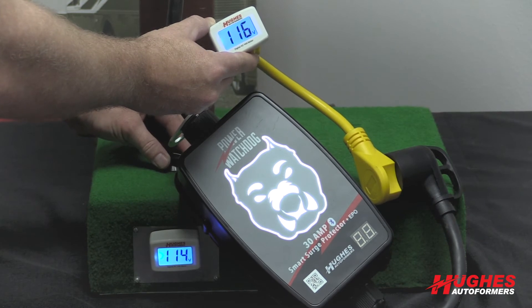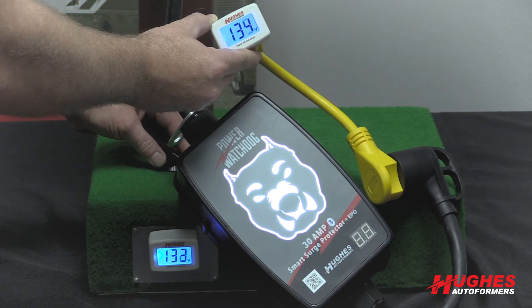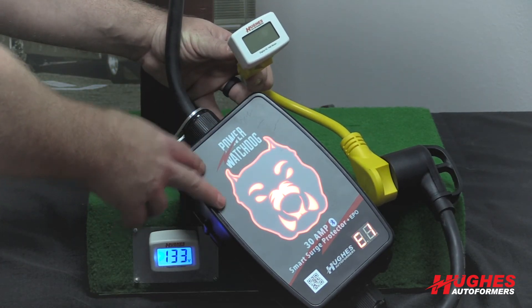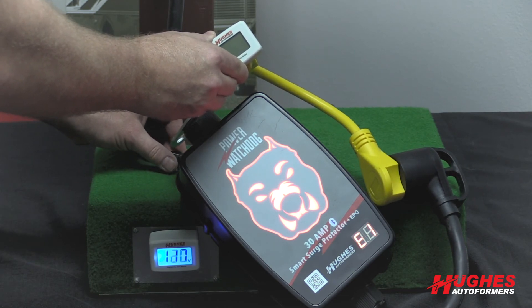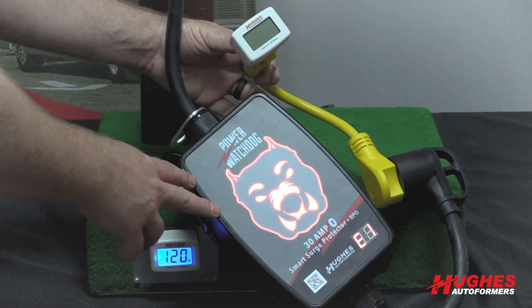If the voltage does increase and goes too high above my 132-volt set point, the unit will turn off. The EPO unit has the Emergency Power Off — it detected that the voltage was too high and shut off. Once the voltage drops back down to an acceptable range, 90 seconds later it will automatically turn back on.